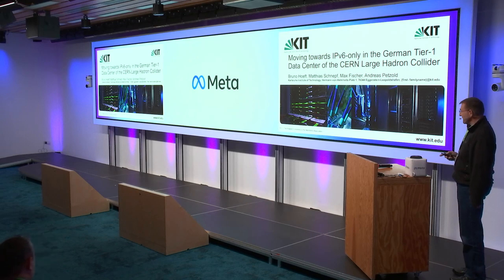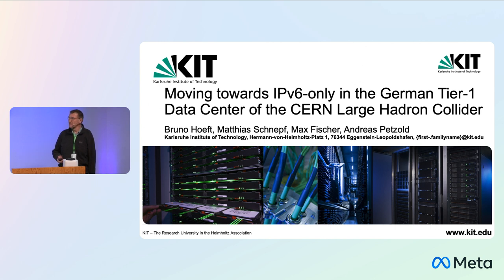We are working closely together with CERN since we are running the German Tier 1 for the Large Hadron Collider at CERN. And together with my three colleagues, I have written this talk about moving towards IPv6 only in the German Tier 1 data center of the Large Hadron Collider.